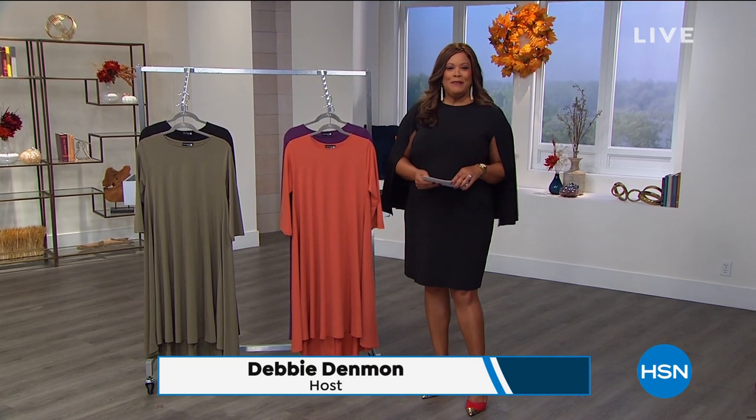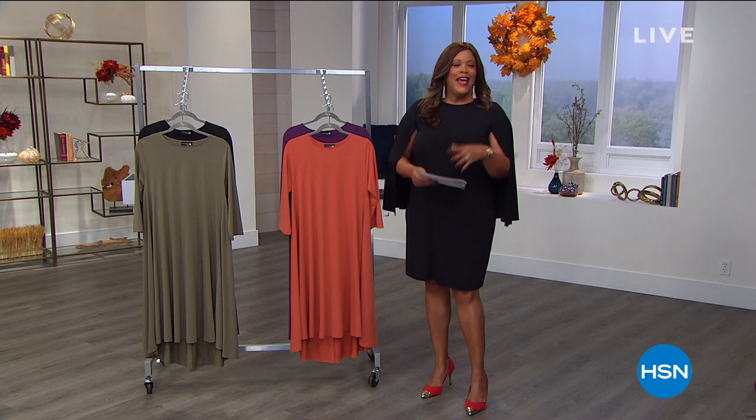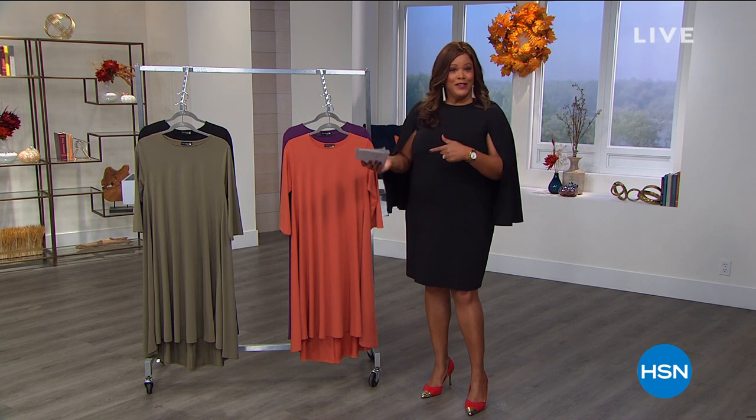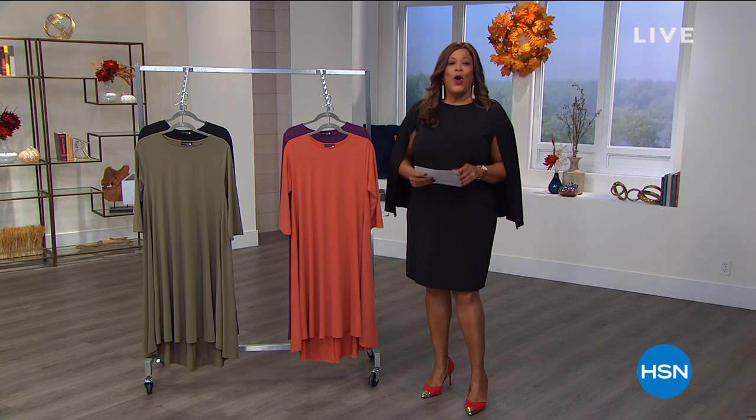Good morning, everyone. It's your favorite fashion girlfriend, Debbie Denman. My friends call me Debbie D, so please chime in and call me Debbie D. Ask me any question you want — you will have compliments. Because this hour and the next hour, two hours with me, it's all Anthony.